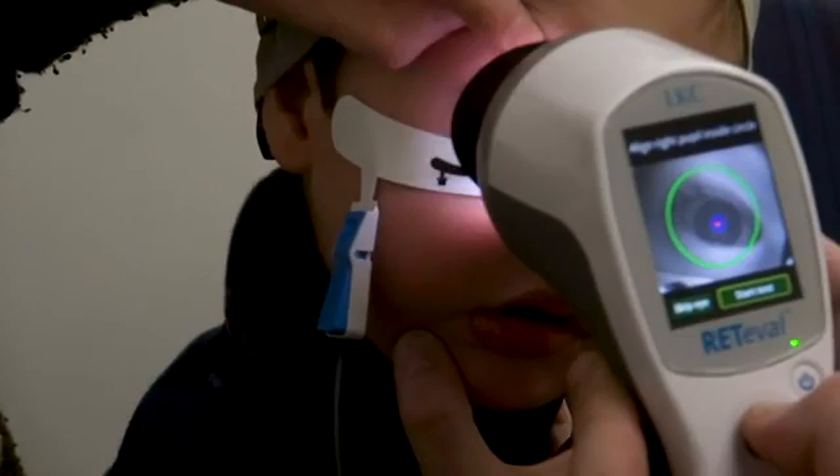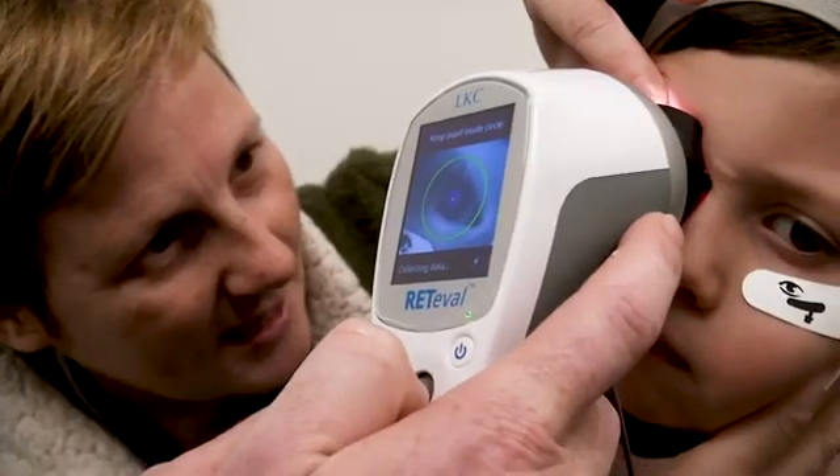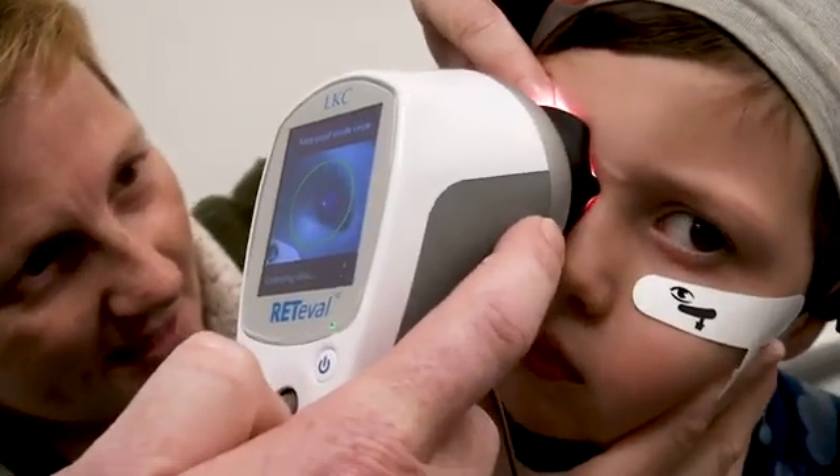Early diagnosis means early intervention, which is good for the child but also for the family — to know, understand, plan, and have some explanation for what is different about their child, so they can come to terms with it sooner and get the necessary support. Speech and language is the big issue with autism, and getting that intervention happening sooner really improves outcomes for the child.